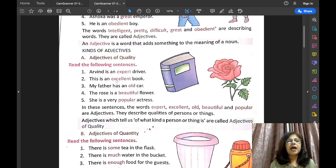This is an excellent book. What kind of book? Excellent book — 'excellent' is describing the quality of book. My father has an old car. What kind of car? Old car — 'old' is describing the quality of car.